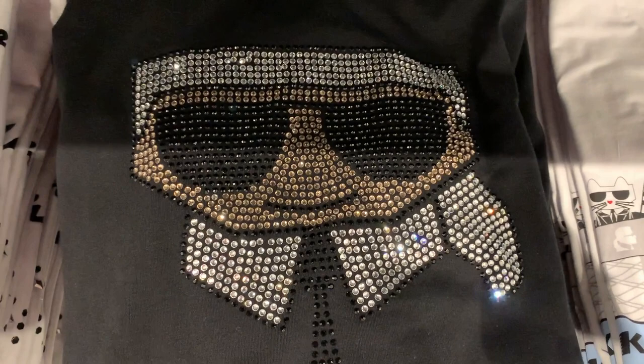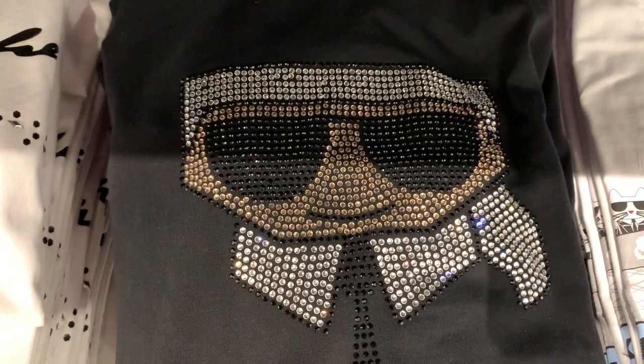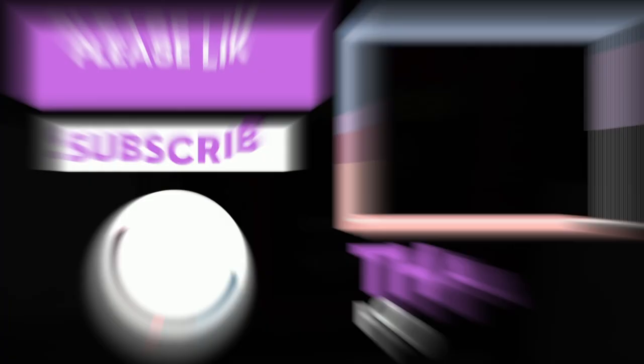They had this really blinged out black t-shirt with Karl's face, his famous sunglasses, and his black tie. It's definitely a love of Karl Lagerfeld in this store. The store is huge — there's a men's section in the back, dresses for women, shirts, pants for men, jackets and jeans for women, just a lot of options. It was a really nice, bright store. If you're into Karl Lagerfeld, definitely check it out. Thank you so much for watching — please like, comment, subscribe, and until the next video, be safe and be happy!